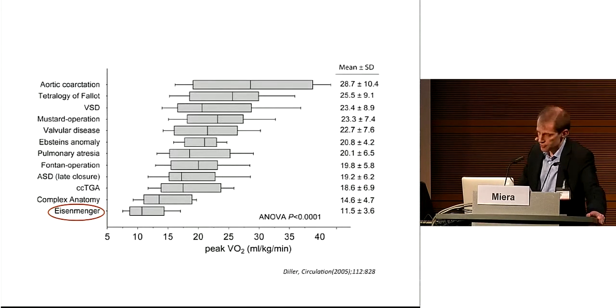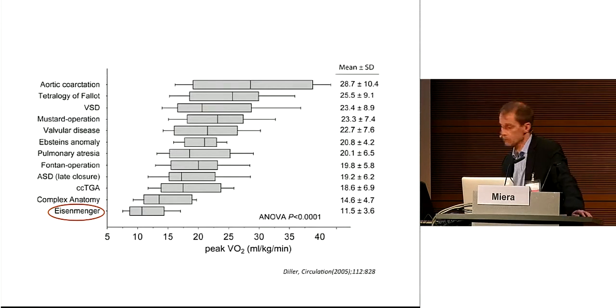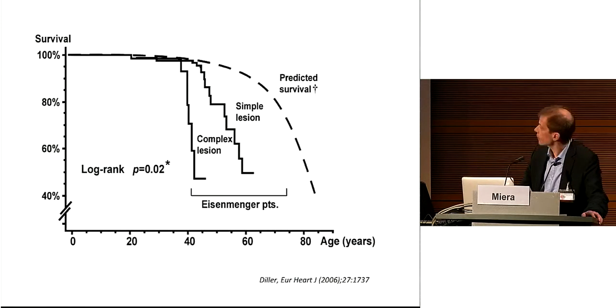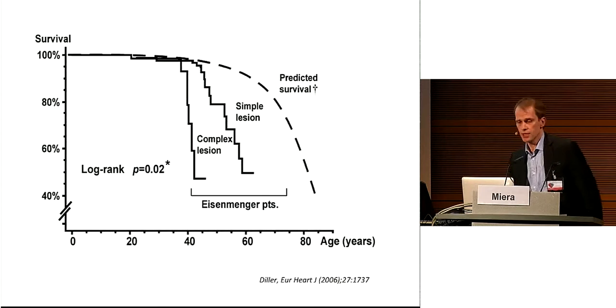As a consequence of this multiple organ disease, exercise capacity is severely afflicted. This study of the Royal Brompton Group in London looked at the exercise capacity in adult congenital heart disease in correlation with the underlying diagnosis. The lowest and worst functional ability is observed in Eisenmenger physiology. These patients are among our sickest, and although short-term survival is relatively good, overall life expectancy is reduced in Eisenmenger.